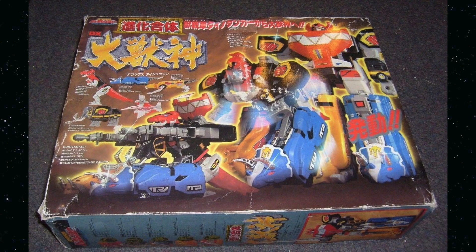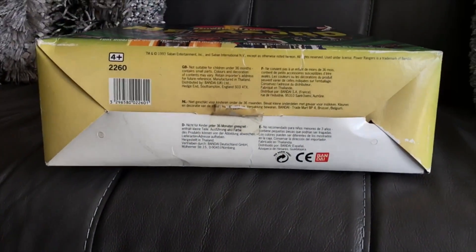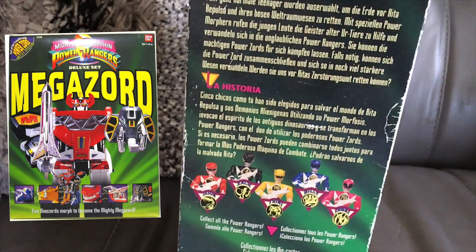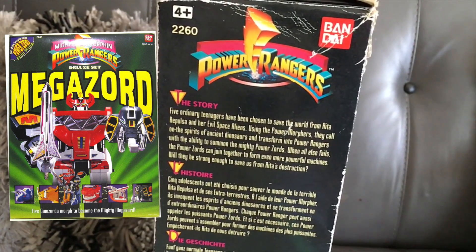Whether you call it the Deluxe Megazord, the Original Megazord, the Dino Megazord, or the cheap version — the Dijusian — this will always be it for Power Rangers, the one that came first. I've obviously got the UK edition; note that it omits the Powerzord system tag in the corner, and for some reason Bandai UK opted not to include Mighty Morphin in the titling on all of their Power Ranger products.